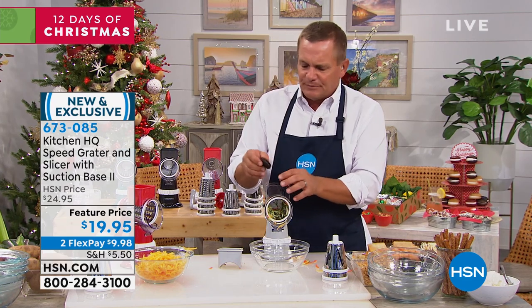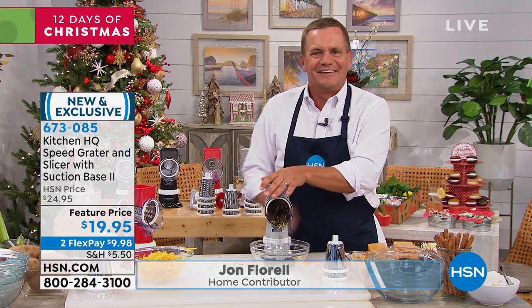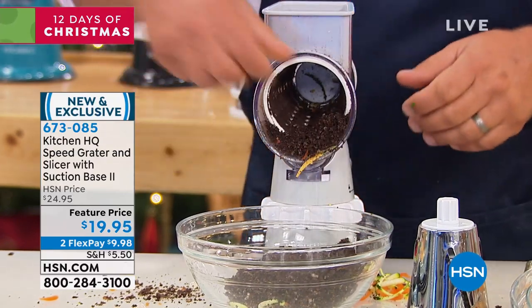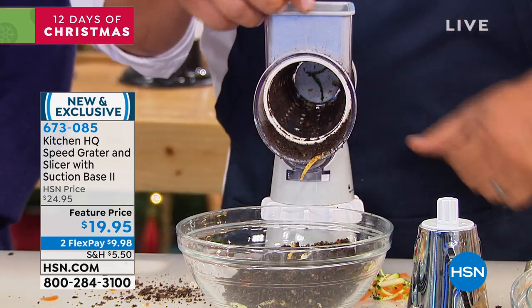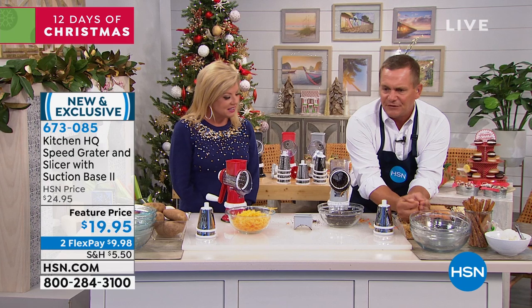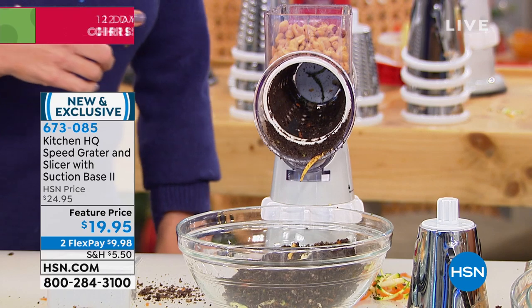For ice cream toppings, you're going to take some Oreo cookies, place them in the top, and all you do is turn the handle. You've got your Oreo cookies perfect for an ice cream topping. Or if you want them finer for an Oreo cookie crust, you'll use the finer drum. You can do all kinds of things — take a handful of peanuts and then a handful of M&Ms.